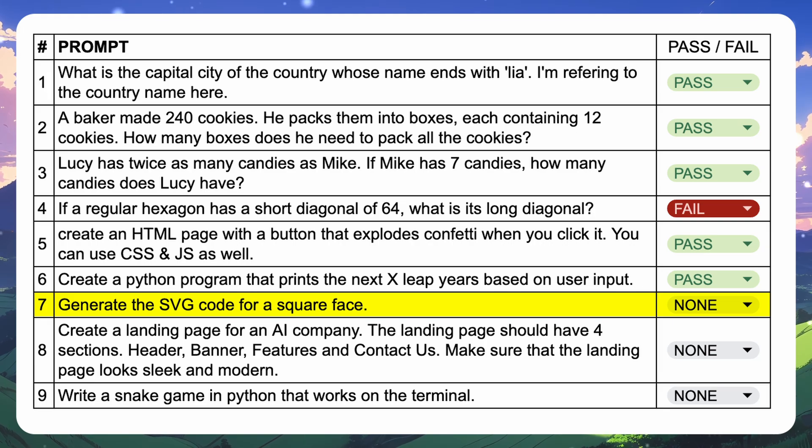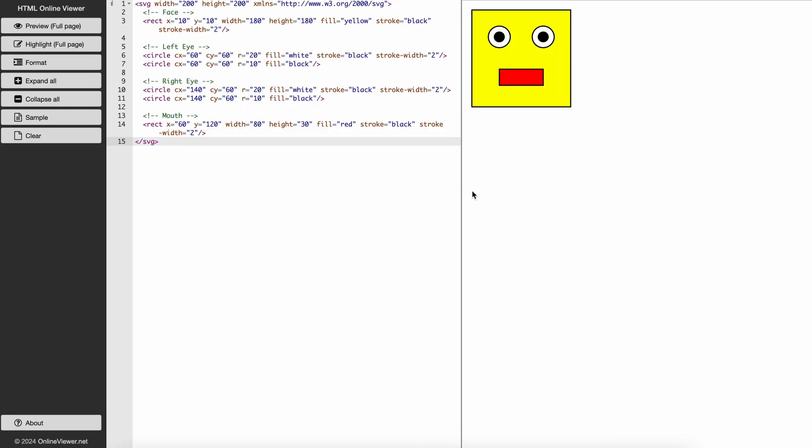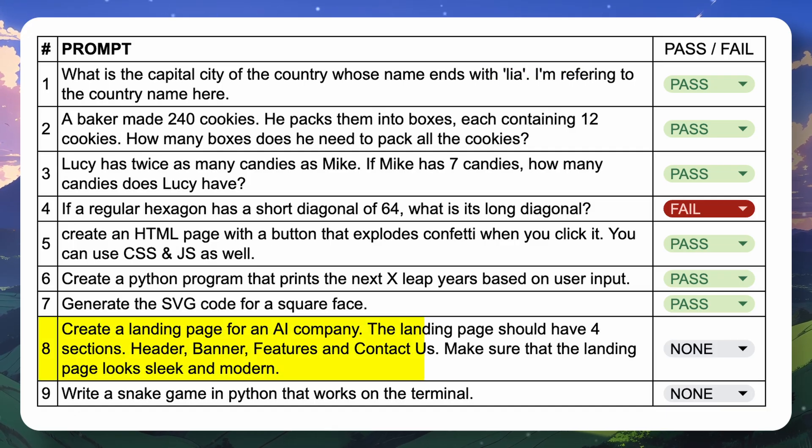The next question is: generate the SVG code for a square face. It has now generated the code; let's preview it. This looks pretty cool, so this one's also a pass.